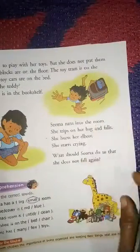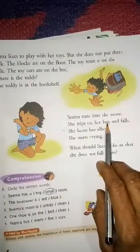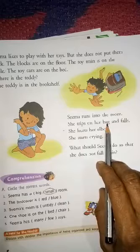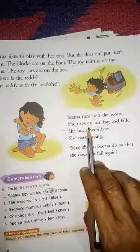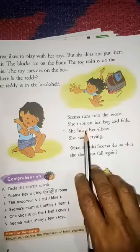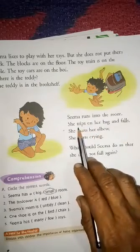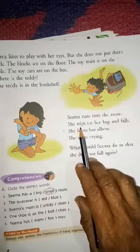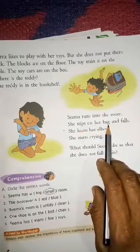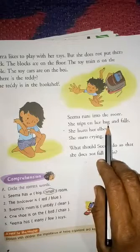Now Sima runs into the room. She trips on her bag. "Trips" means to catch your foot on something when you are walking or running and fall, or nearly fall. Sima tripped on her bag because the bag was on the floor.